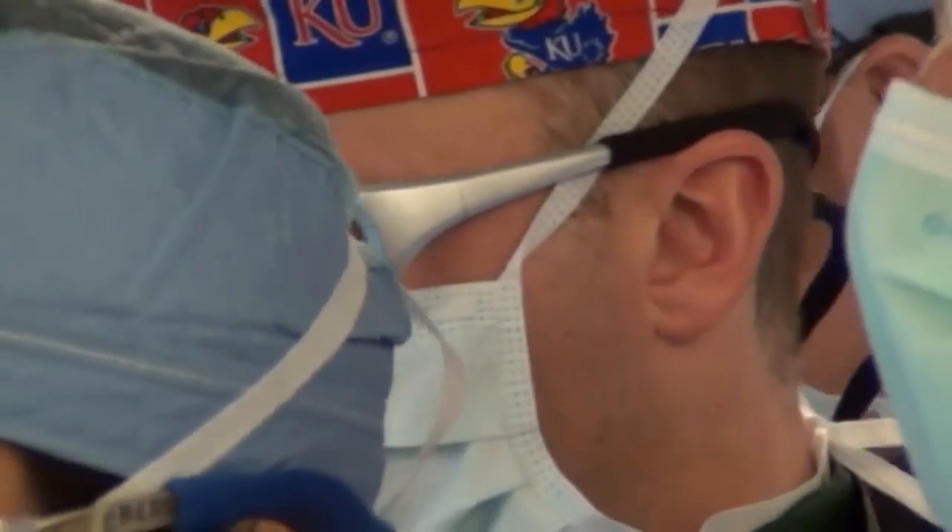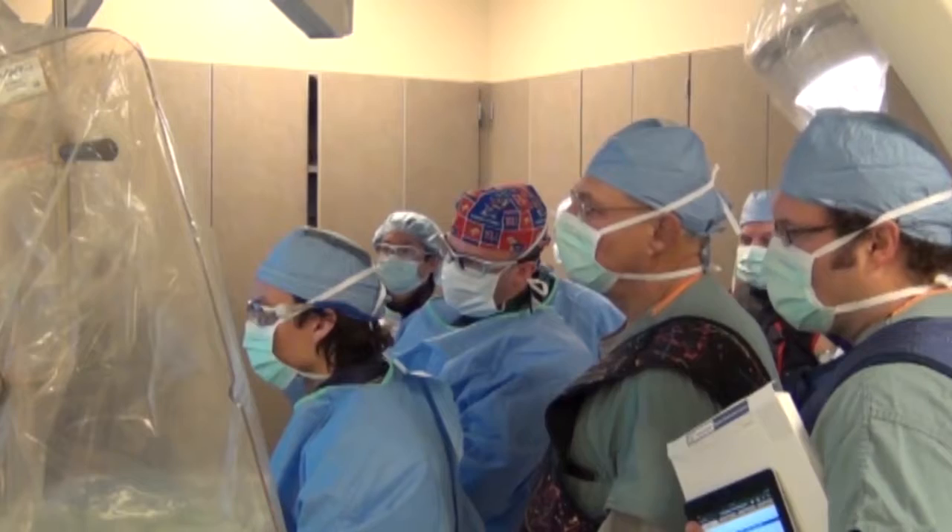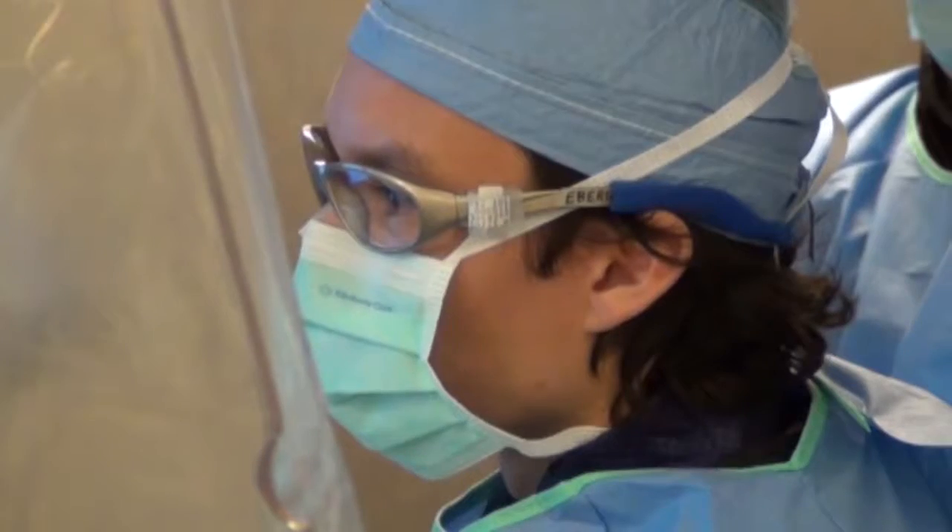We're a referral center, so many hospitals use us to send patients they're worried about for mechanical removal of the clot. If we knew before the patient got on a helicopter or in an ambulance that we weren't able to help them, then why go through the process of transferring them away from their family? If we know that they can benefit, then get them on that helicopter and speed them over here. This new technology, the Rapid software, gives us a lot of information about that.